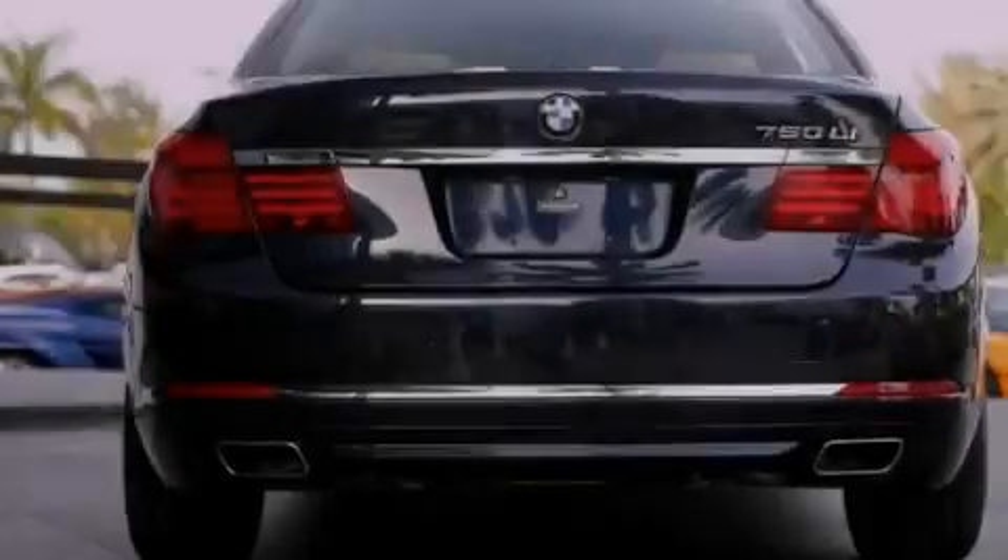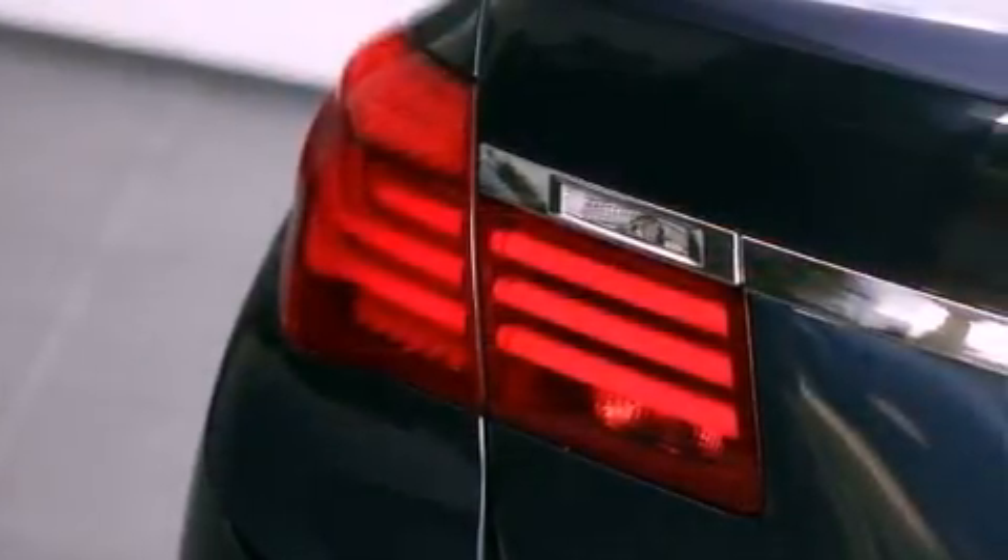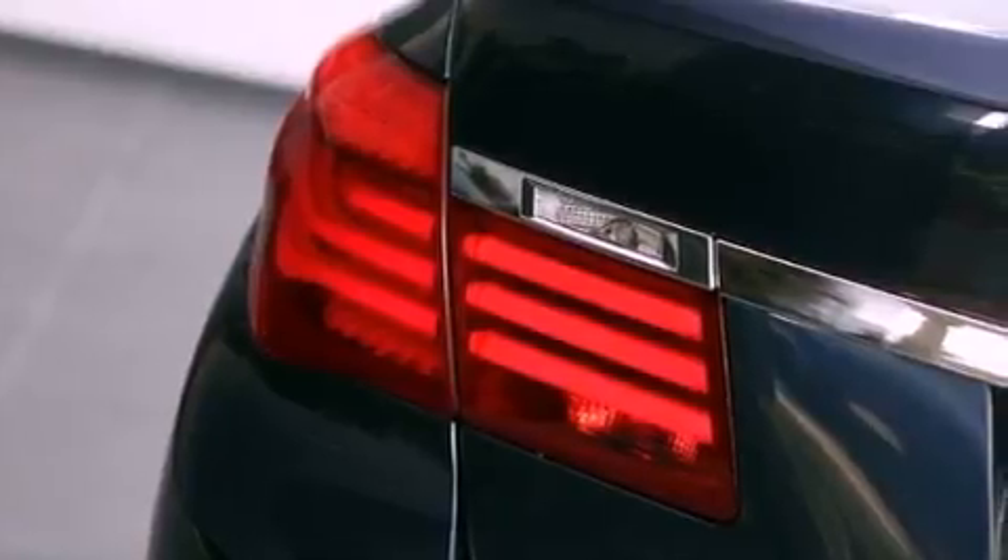Its top features include a rear-view camera, BMW assist, comfort access, a moonroof, heated seats, alloy wheels, and adaptive brake lights.